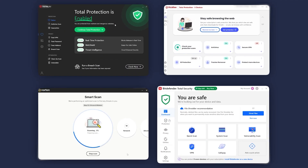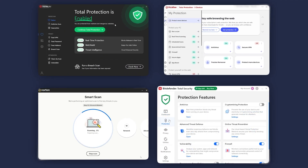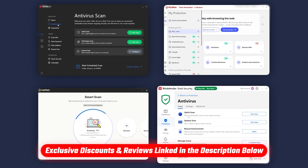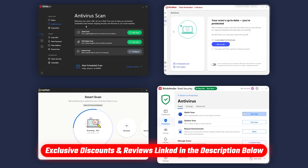I would definitely recommend checking it out if you're looking for a budget-friendly option. And if you're interested in trying out Norton, Total AV, or any of the antivirus software I cover here in this video, you can use the affiliate link in the description below for no extra cost to access an exclusive discount that you won't find on their main sites.